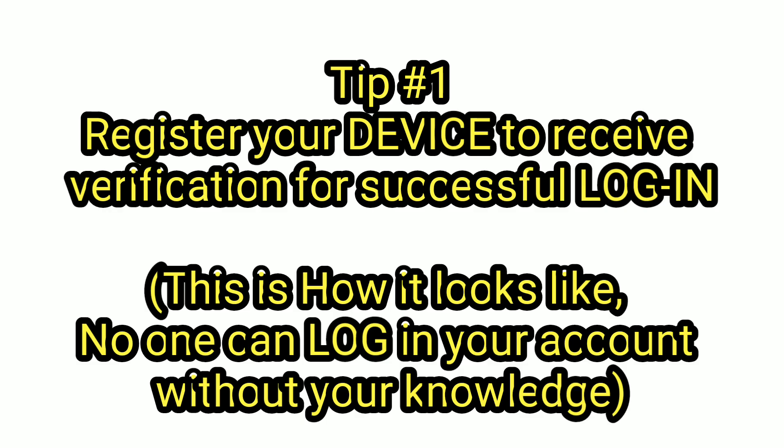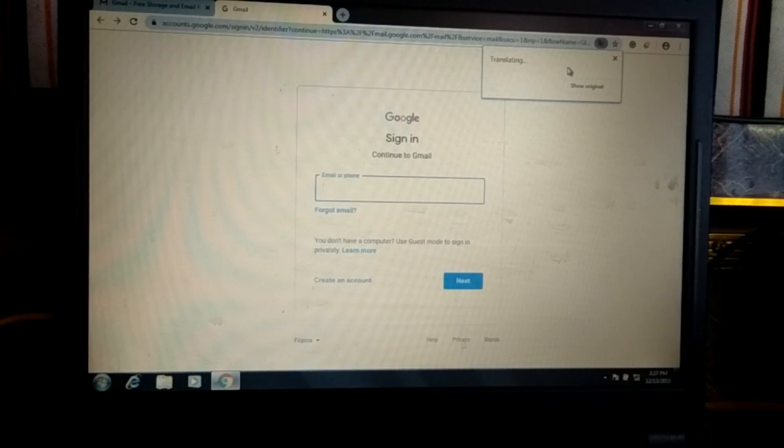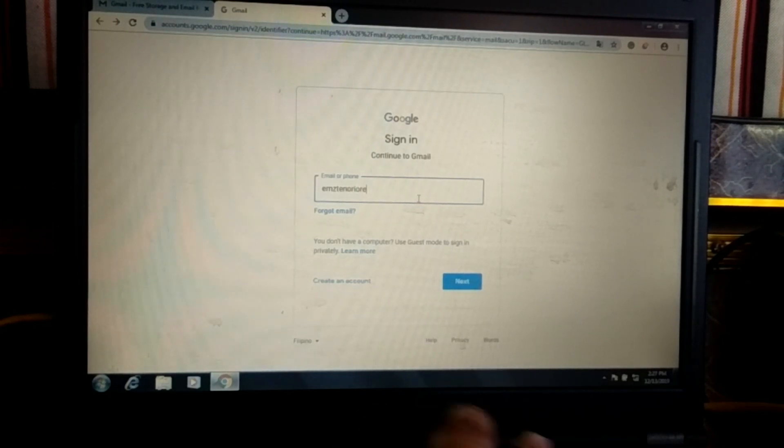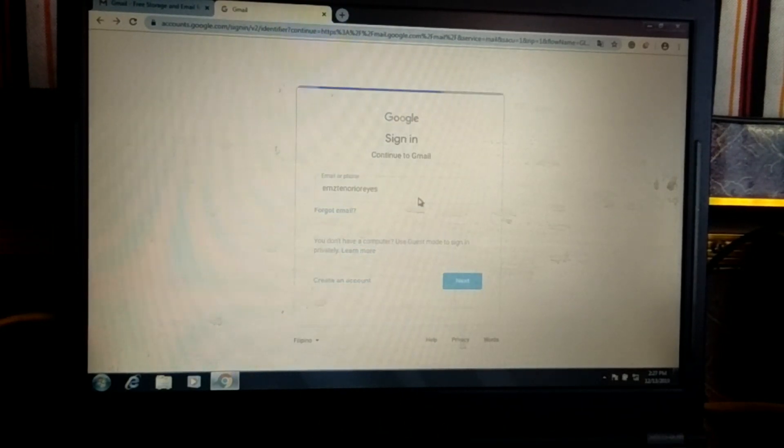Tip number 1: Register your device to receive verification for successful login. This is how it looks like — no one can login into your account without your knowledge. So, go to Gmail login or Google login, type your username, and then your password.